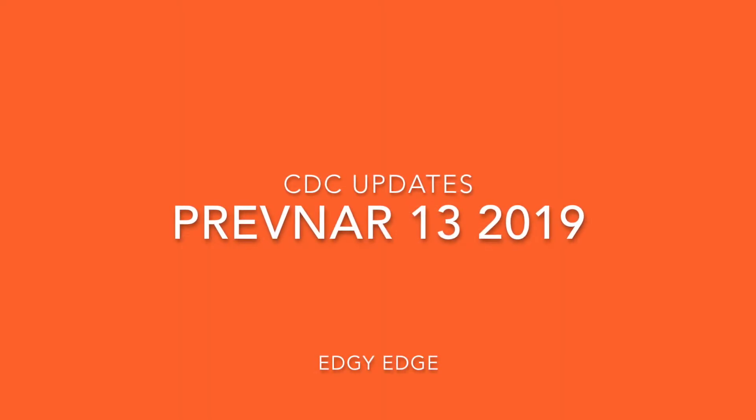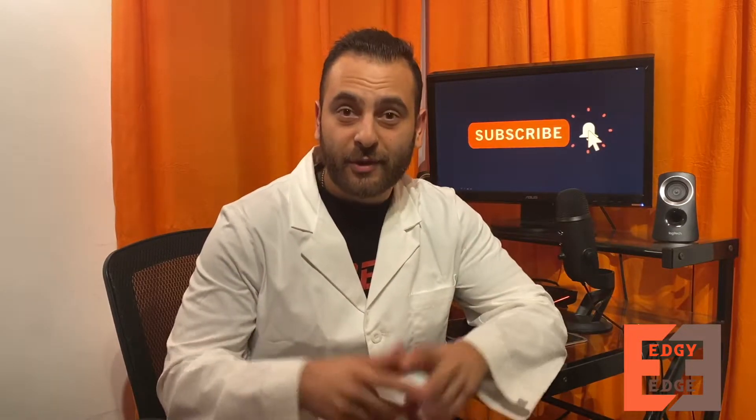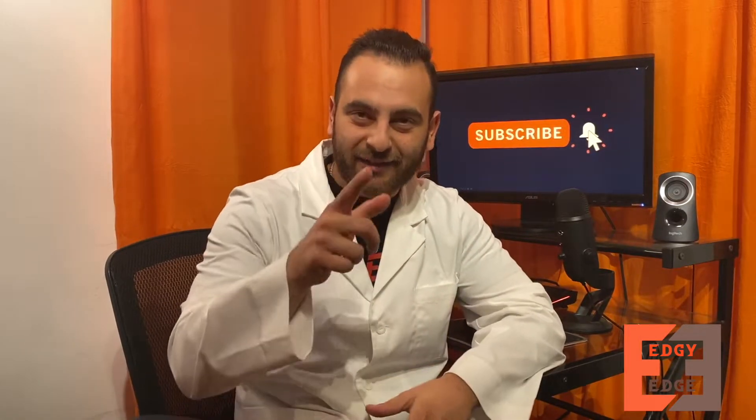The CDC just made big changes to the Prevnar 13 recommendations, so stay tuned to find out what they are. What's up guys and welcome back to the channel. My name is Edgman and I enjoy making these videos about common questions patients have about medications as well as other pharmacy related topics. Make sure you subscribe for more content.